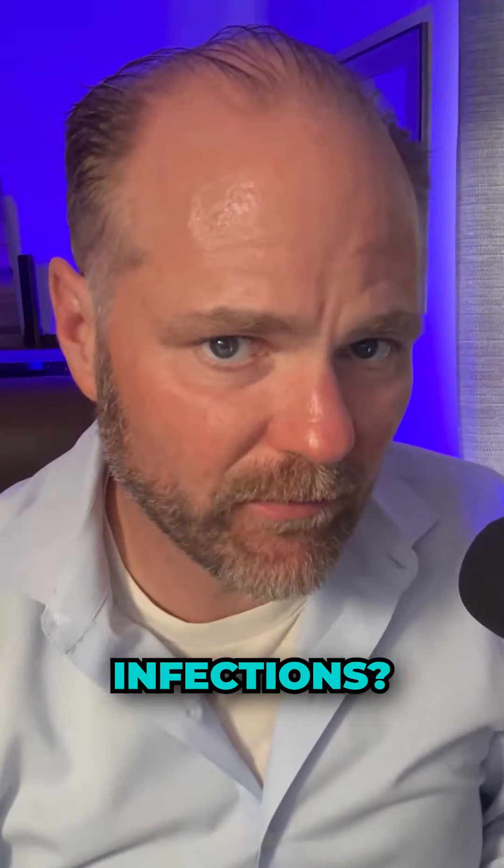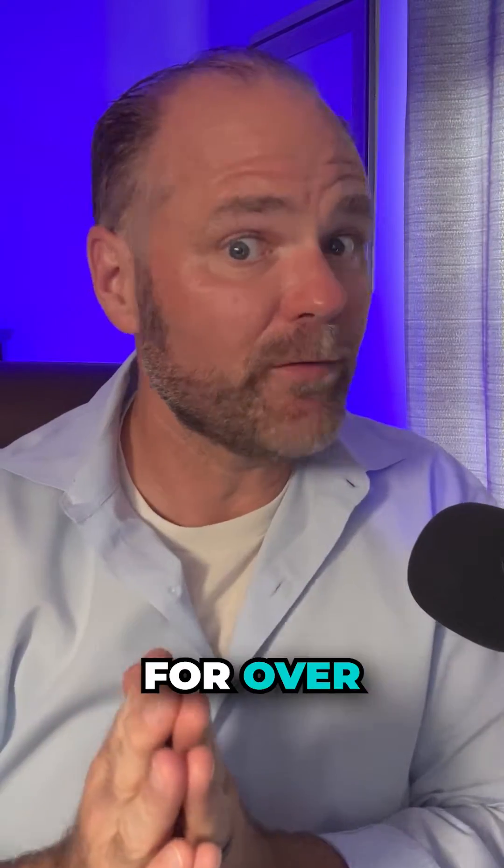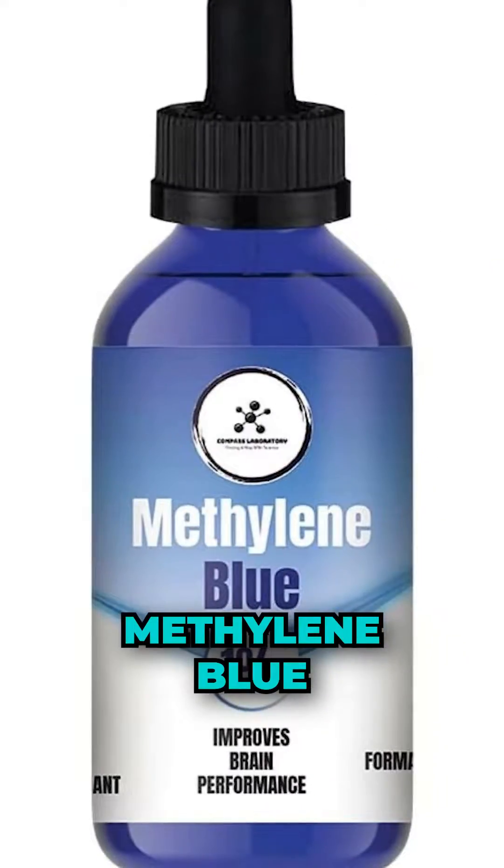Are you having chronic urinary tract infections? You don't want to miss this video. There's a product on the market that's been around for over 100 years — it's called methylene blue. Let me show you what this looks like.